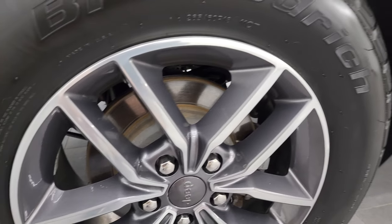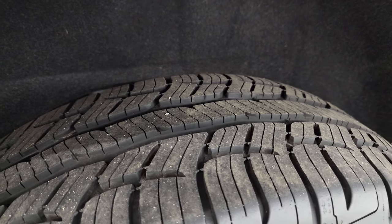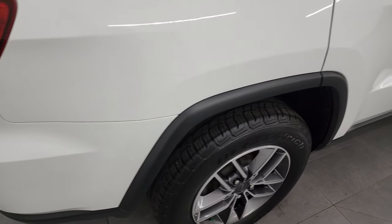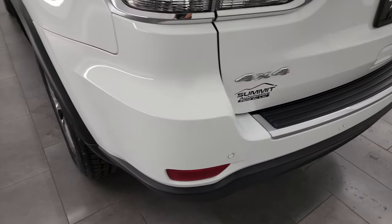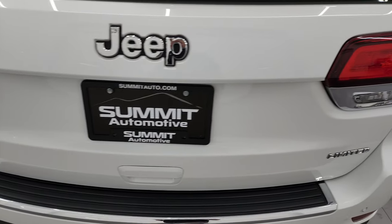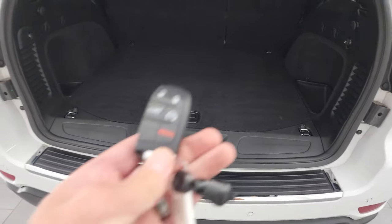If this video helps you make that buying decision, let your salesman know that you saw the video, that it was helpful, and that Brett sent you. The back wheel is in excellent shape and the back tires have just as much tread as the front tires. Four-wheel disc brakes on the Grand Cherokees. Coming around to the back, the rear bumper is in great shape — no major dents or dings — and it does have the backup parking sensors. The rear gate is in nice shape as well; it is a power liftgate and you can open that with the key fob.